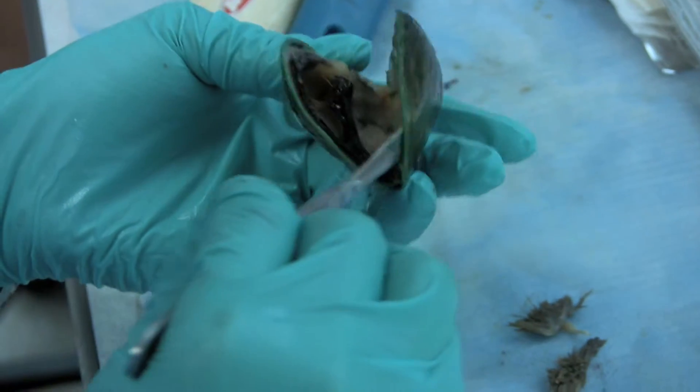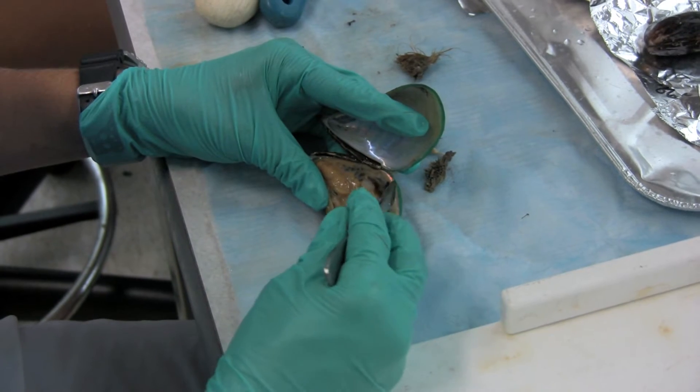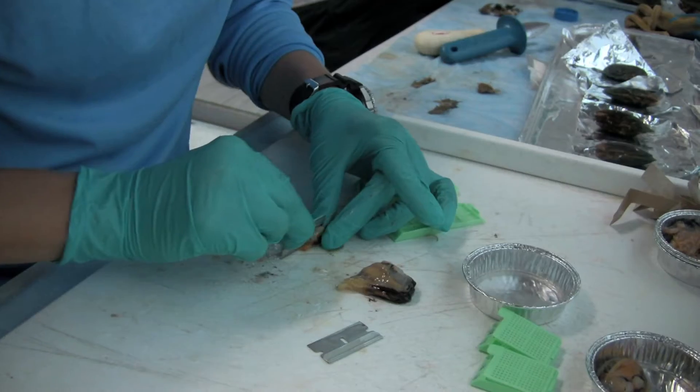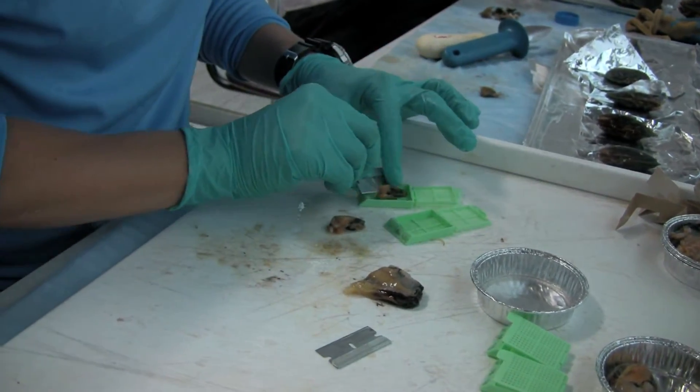On another day, we go out and collect mussels and bring them back to the lab. We take tissue sections to look at reproduction, disease, and any other issues going on with the mussels. We also take samples for energy storage, looking at lipids, glycogen, and protein.